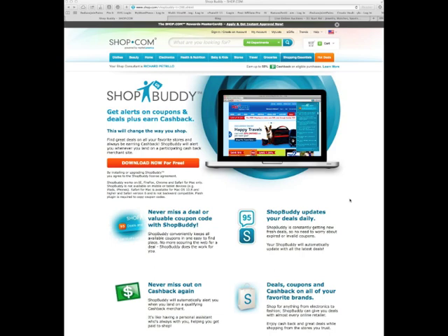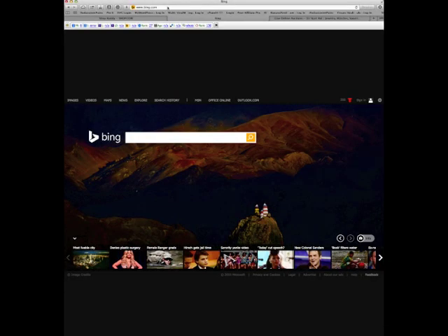What it does is, as you are shopping online, if you go to a website or a store and you have not gone through your Shop.com site first, it's going to pop up an alert. Here, let me show you exactly what I'm talking about.